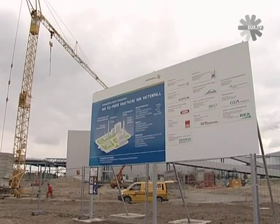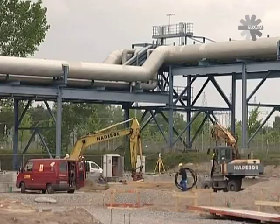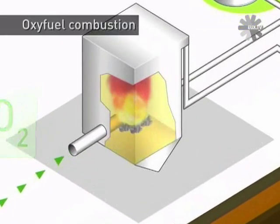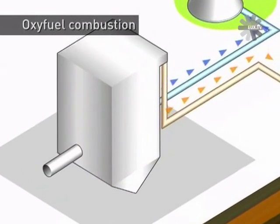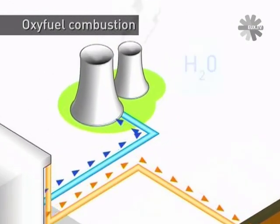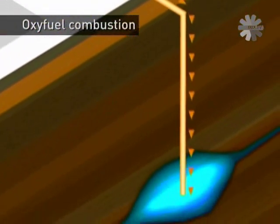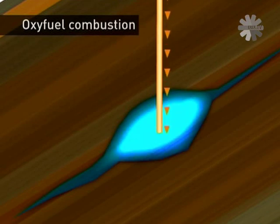Vattenfall is building a small-scale experimental power plant at Schwarzer Pumpe which will be CO2-free. The carbon emissions will be captured while the coal is being burnt. In a process called oxy-fuel combustion, oxygen rather than air is used during the burning of the lignite or brown coal. This produces flue gases made up of steam and a high concentration of carbon dioxide. The CO2 is then purified, compressed, and transported by pipeline in liquid form — a concentrated version of the carbonated water that we drink — to be stored deep underground.